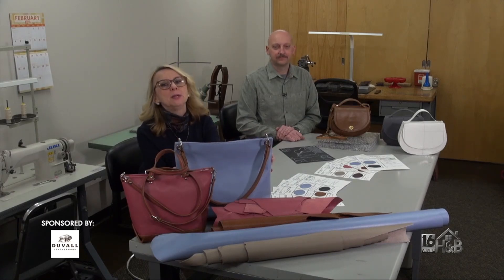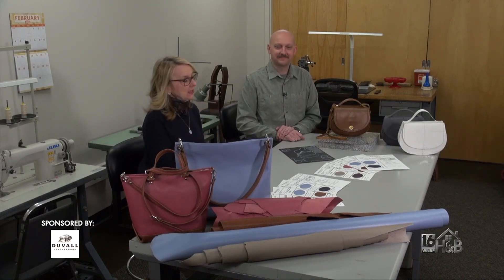We're here to talk about handbags. We love our handbags. We need our handbags. We want them to be functional, we want them to be beautiful and to last. And we're so excited to be here at Duval Leather.